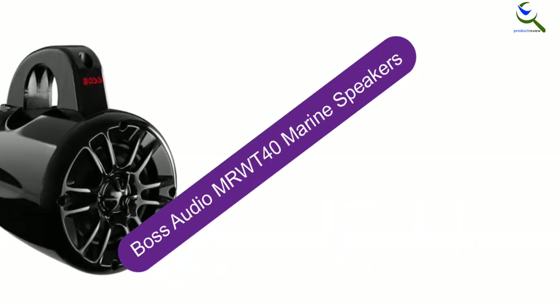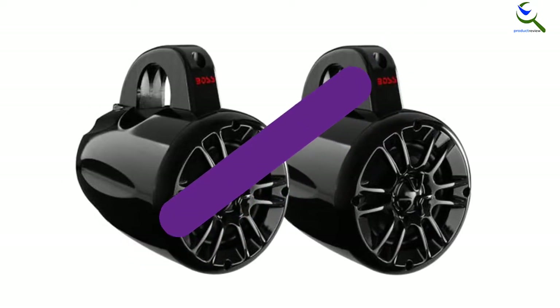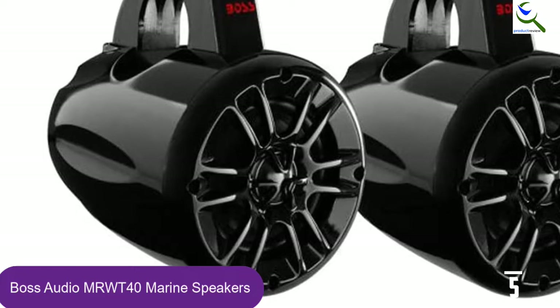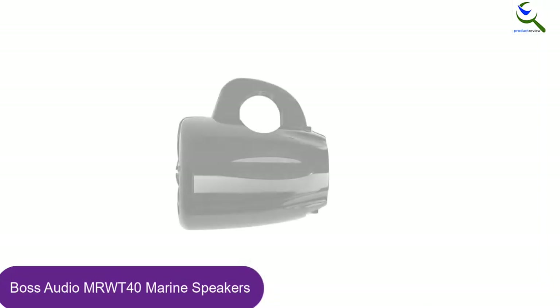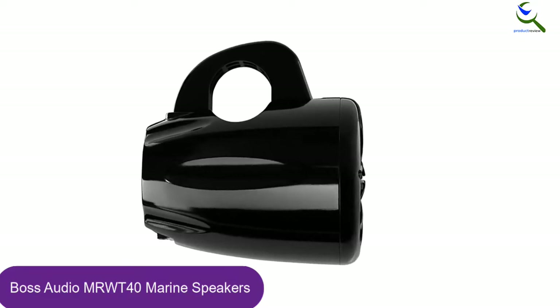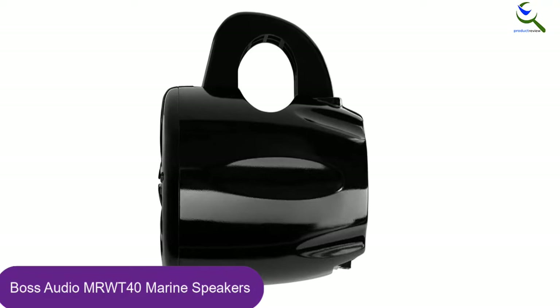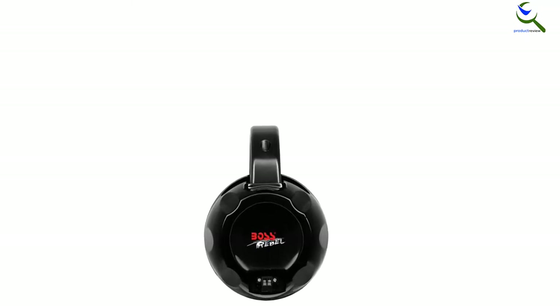Starting at number 5, we have the Boss Audio MRW-T40 Marine Speakers. The Boss Audio MRW-T40 is a pair of 4-inch 2-way marine speakers with powerful audio for mounting on your wake tower, UTV, or ATV rollbar. These marine speakers are fully marinized, meaning they are coated and sealed to protect them in the humid and salty marine environment. They are not entirely waterproof but feature UV protection.